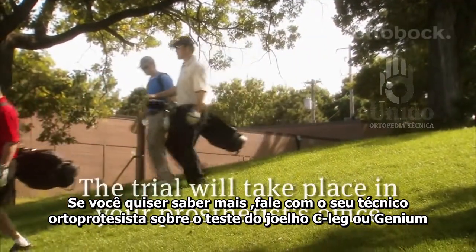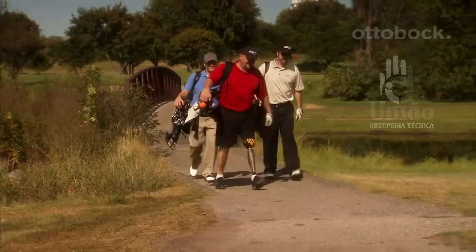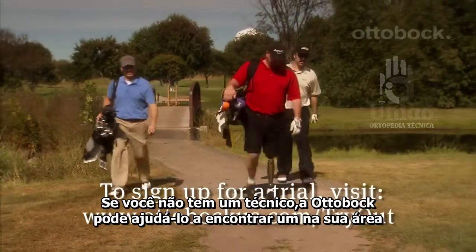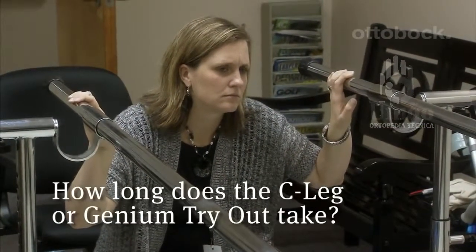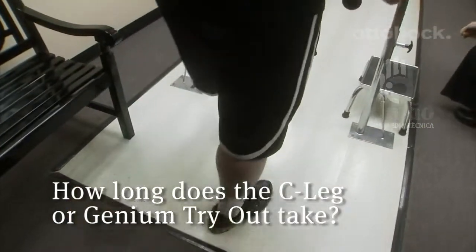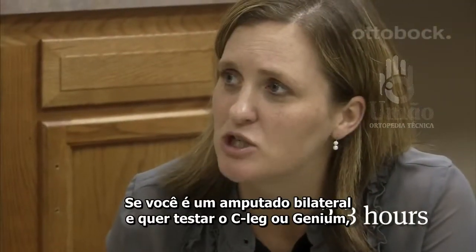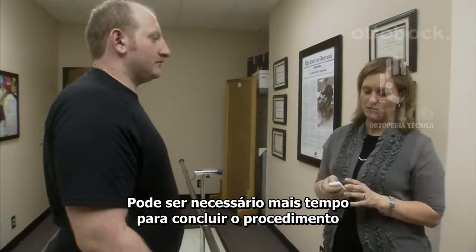If you want to learn more, talk with your prosthetist about testing the C-Leg or Genium knee. If you do not have a prosthetist, Ottobock can help you find one in your area. After you have talked with your prosthetist and have scheduled a trial, plan on being at your prosthetist's office for two to three hours. If you are a bilateral amputee or are trying both the C-Leg and the Genium, more time may be needed to complete the trial.